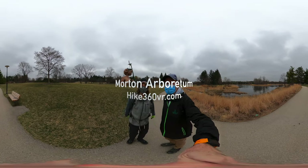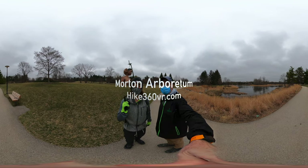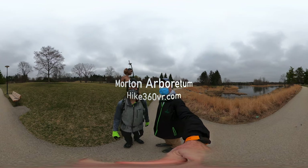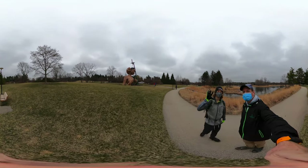Hello my friends, my family, and my followers. It's Hike360 here, and we are here to bring you a new hike this week. We're at Morton Arboretum in Lyle, Illinois, and we're here to do a five mile hike today.